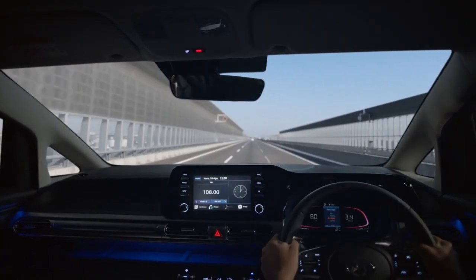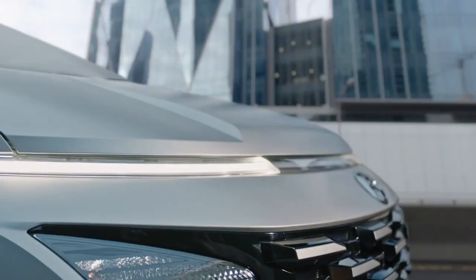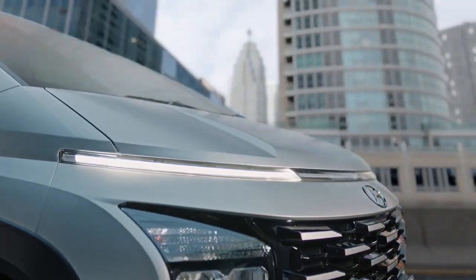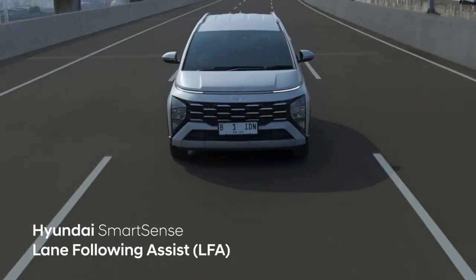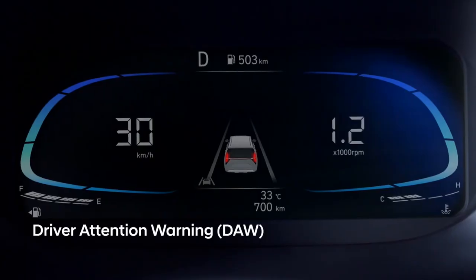Predictably, there are no mechanical changes compared to the standard Stargazer. The crossover variant retains the naturally-aspirated 1.5-liter four-cylinder petrol engine producing 113 horsepower (85 kW / 115 PS) and 144 Nm (106.2 lb-ft) of torque. The engine is paired with a six-speed manual or automatic CVT that sends power to the front wheels.